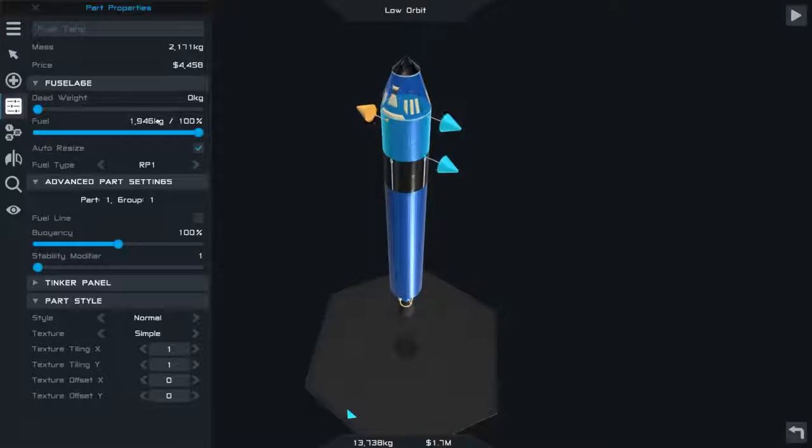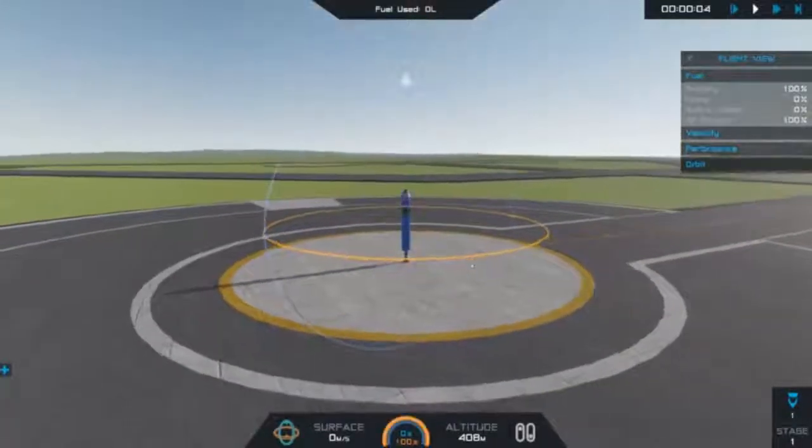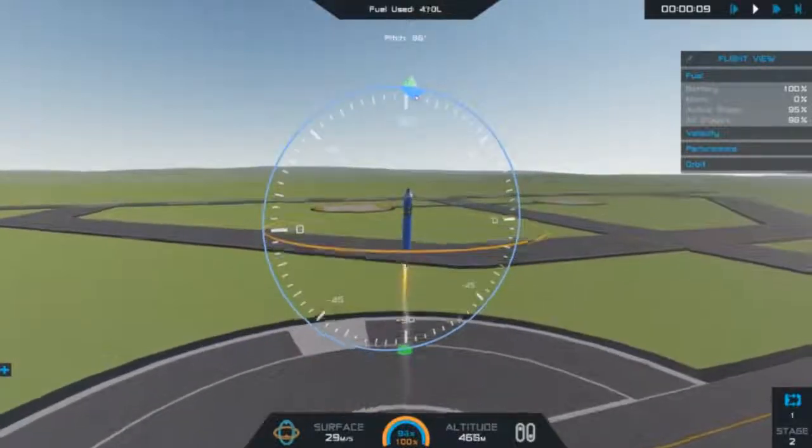The top tank and top engine is about 2,000 kilograms. The bottom has got 9,000 kilograms — that's 11,000 total, about 10,000 kiloliters of fuel. In this case, I just used full throttle the whole way.